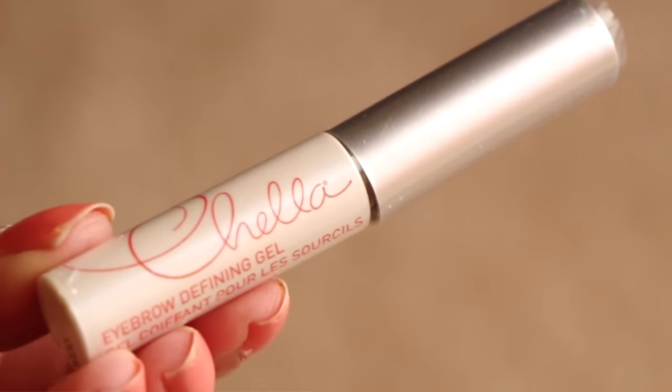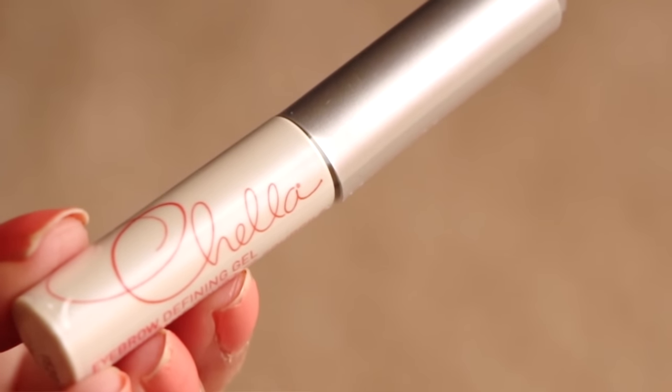Next, from Chella is an eyebrow defining gel. Chella makes amazing products — I really like everything I've ever gotten from Chella. They're super high dollar items, so I'm super excited to get this and try it out. This is $18. That's kind of expensive.